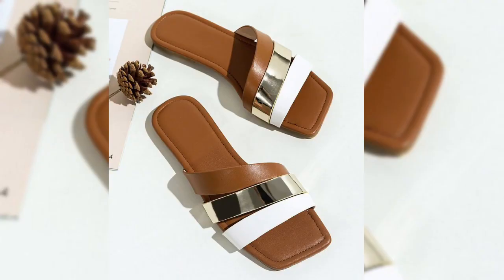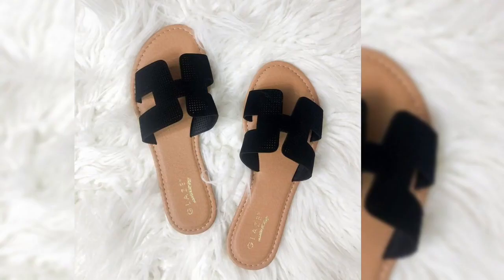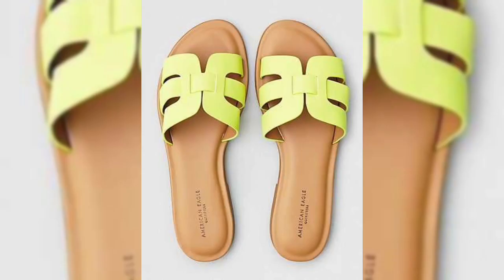Flat slippers are very comfortable to wear. They allow your feet to breathe and move freely, which can help prevent pain and fatigue. Flat slippers are also easy to put on and take off, making them a great choice for people who are active or who have difficulty bending over.